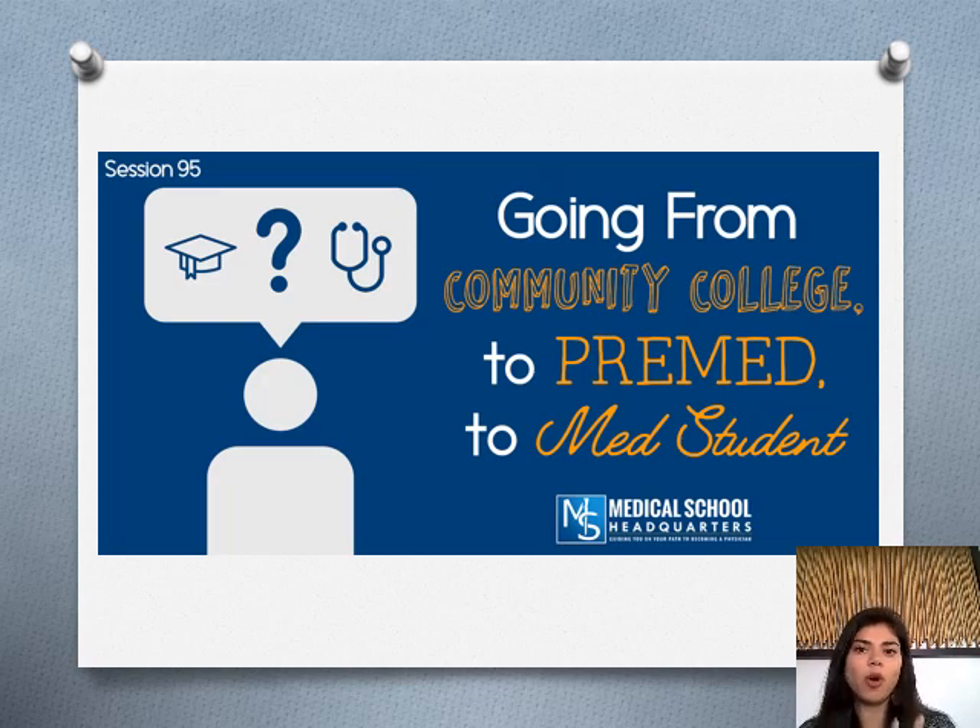The first step I want to mention is let's start changing our language. If you're a student that wants to become a physician and wants to go to medical school, the first thing I want you to start doing right now is start calling yourself pre-med. That's already going to make a shift in your energy, how you are preparing, and how confident you feel about going into medical school.